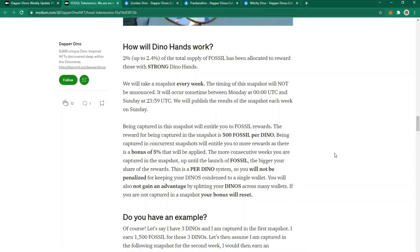How Dino Hands works: every week a snapshot will be taken at an undisclosed time and results published each Sunday. If you're in the snapshot, for every Dino you hold you'll receive 500 fossil, plus a bonus of 5% the following week if you still hold your Dino. That 5% bonus is compounding. Your Dinos can be in one wallet or spread across multiple wallets — it makes no difference, you'll still be rewarded the same amount. If you miss a snapshot, your bonus will reset.